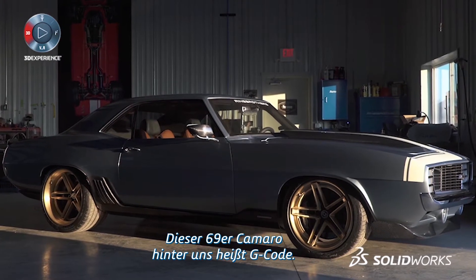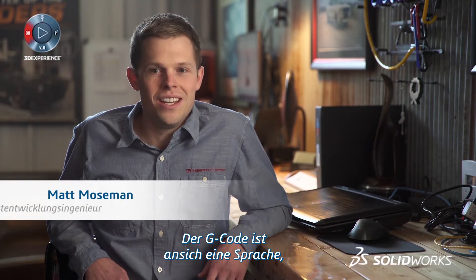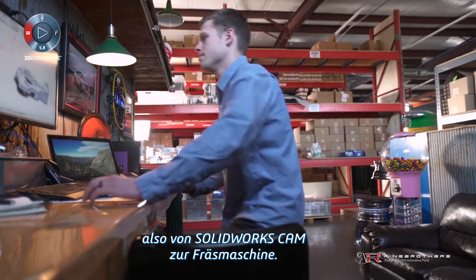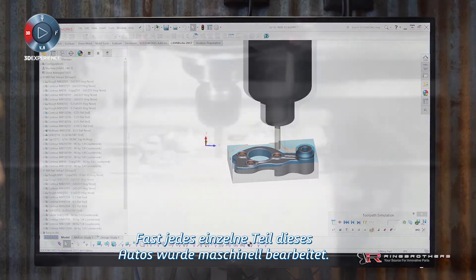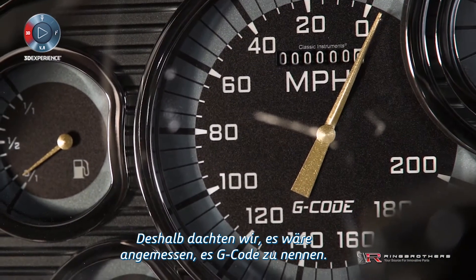The 69 Camaro we have behind us — the name of the car is G-Code. G-Code is really a language that our computers talk to our machines with. It fits SolidWorks CAM to the mill. With all of the machining that went into this car, almost every single component, we thought it was appropriate to call this car G-Code.